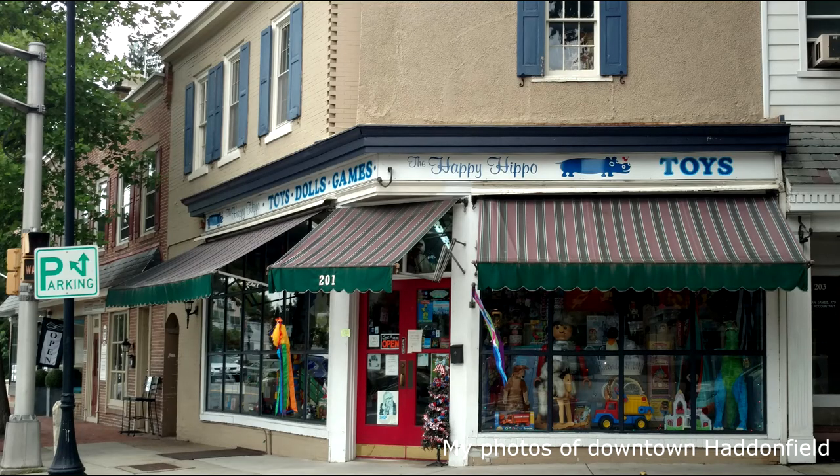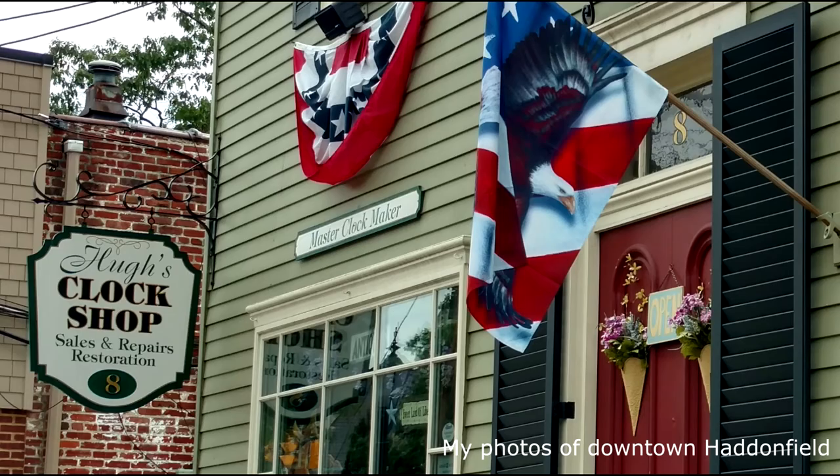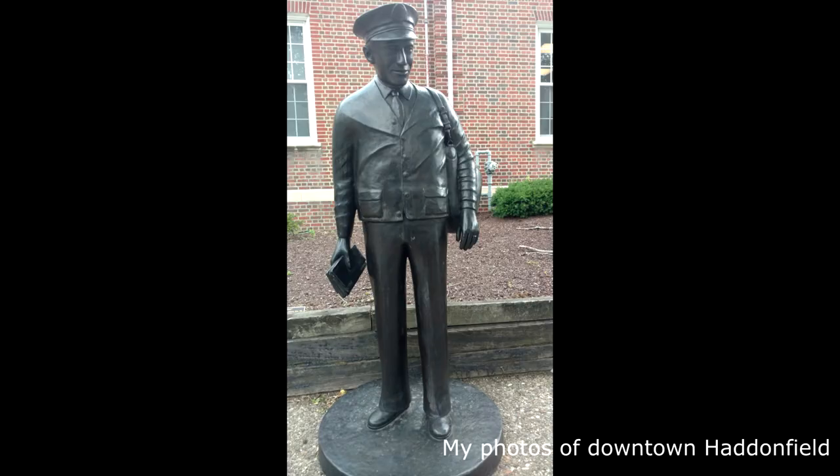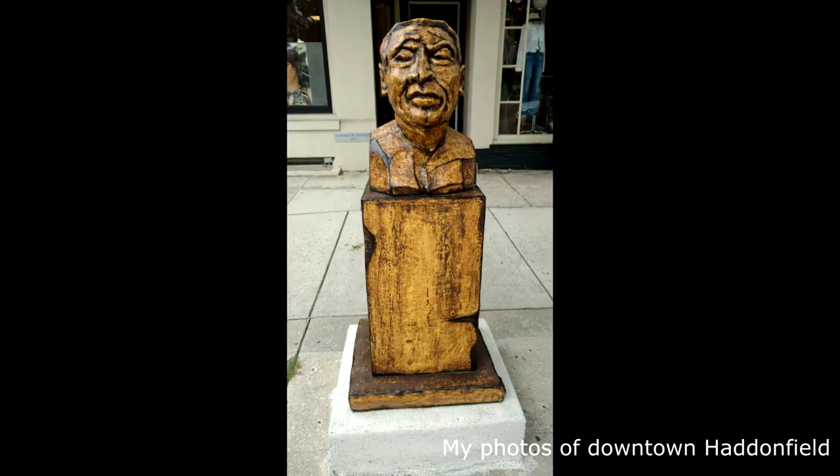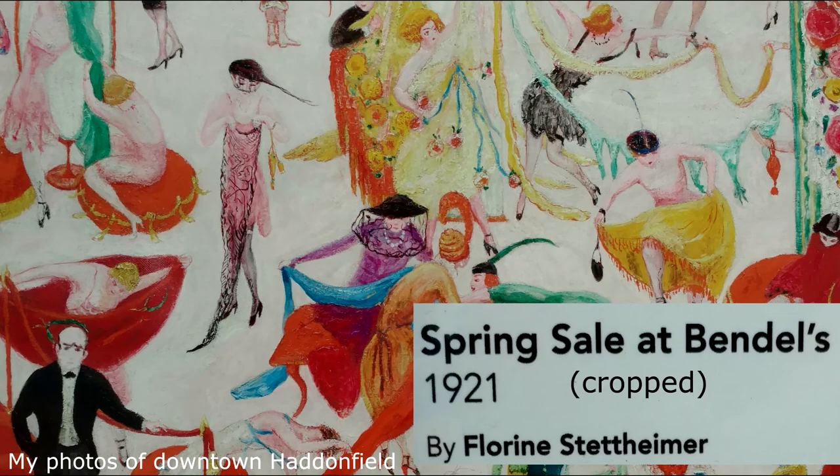Lastly, I want to say that Haddonfield is a quaint, wonderful small town in its own right, featuring various sculptures and art installations. If you walk the Hadrosaurus Trail, or wind up in Haddonfield for any other reason, make sure to take your time and appreciate the town and its artwork.